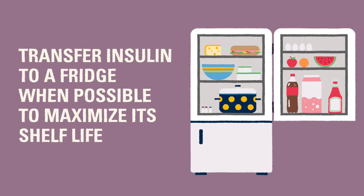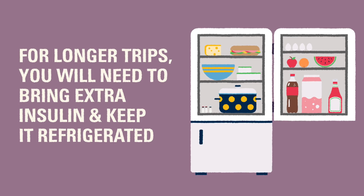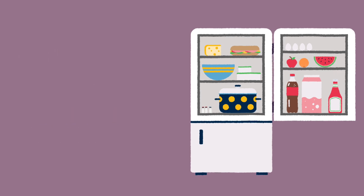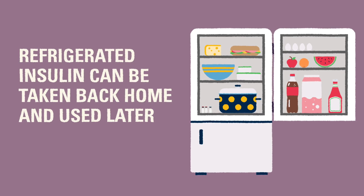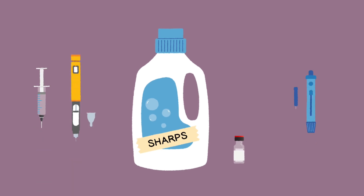Whenever possible, transfer the insulin to a refrigerator to keep it at a stable, usable temperature. Depending on the length of the trip, it is recommended to bring extra insulin that may not be used. Keeping the extra insulin at refrigerator temperature means it will be able to be used later at home. In the next video, we'll talk about safely storing insulin and sharps like insulin needles and lancets.